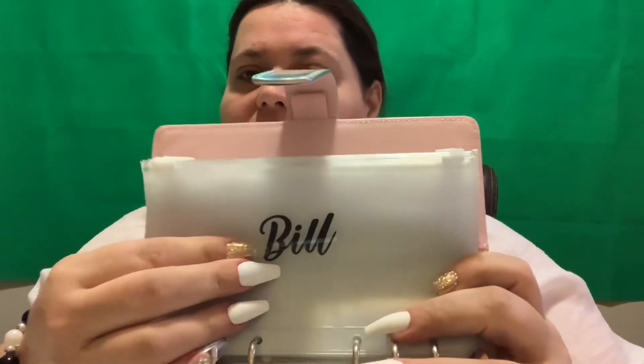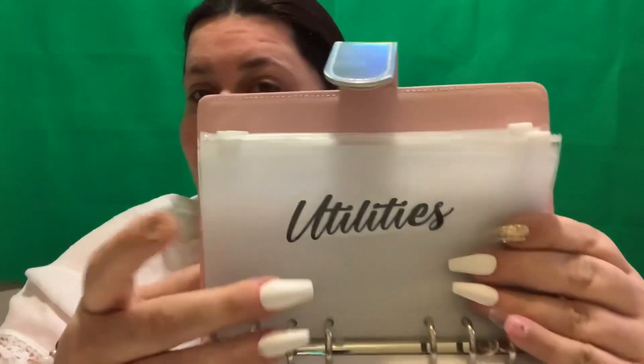Number two, which is most important, is going to be bills. Bill money has to come before any fun, right? So there's the bills. Number three, I think this kind of goes hand in hand with bills, but utilities. Utilities are a must — everybody's got to have them. There's the utilities.